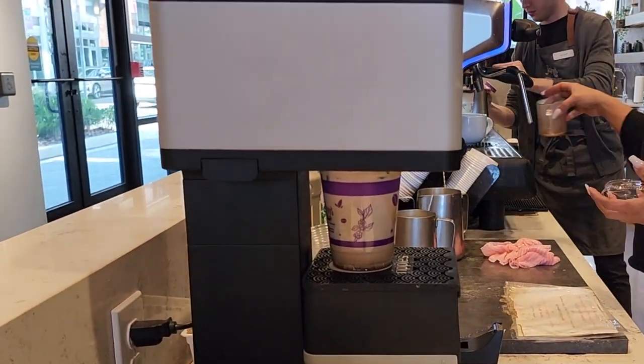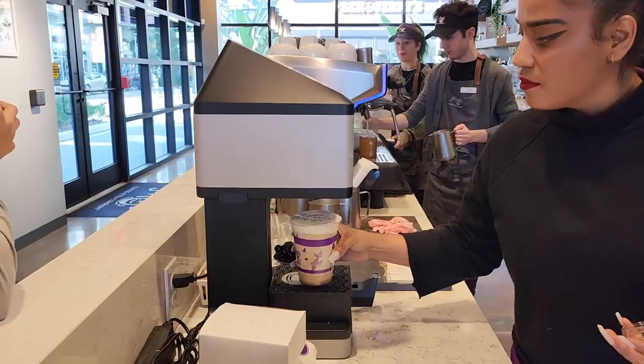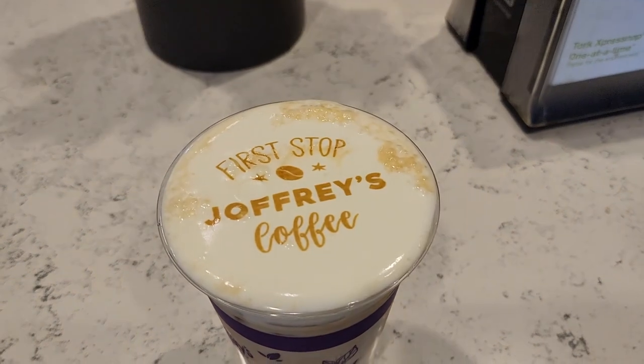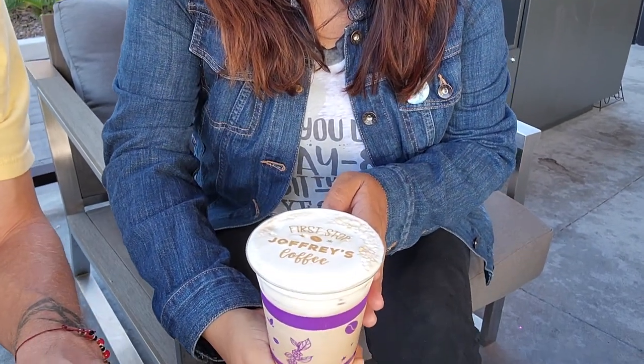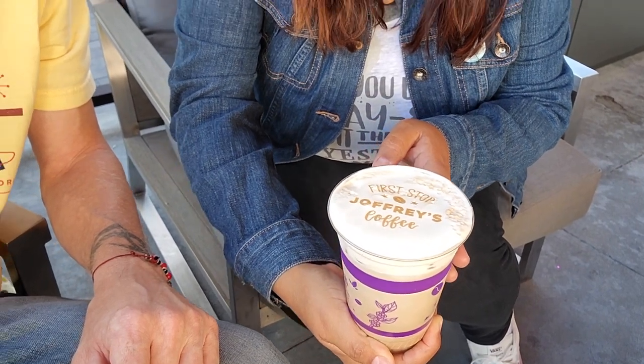But guys, they also do the printing on the lattes for you here — so cool. Look at that. First stop, Joffrey's coffee. Awesome. So we got our coffees and we're outside in a nice little seating area. It is super comfortable, beautiful day today. We're so excited because we didn't even know that they had the printing machine here — look at this. They hooked it up. So awesome. First stop, Joffrey's coffee, which I couldn't agree with more.